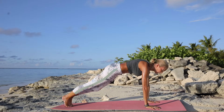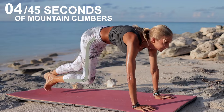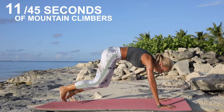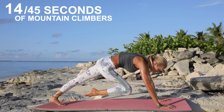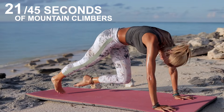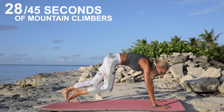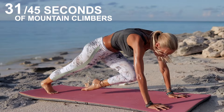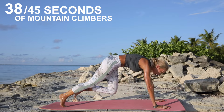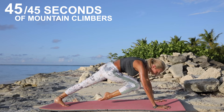We're going to do our mountain climbers. You can do a modification — just bring one knee at a time. Or if you'd like to take it up a notch, start to climb. Keep going, we've got 45 seconds here. Just keep breathing. See how fast you can get those knees to your chest, but don't worry if you need to start with a modified version — this is your practice. Keep going. Get those knees nice and high. And five, four, three, two, one. Awesome.